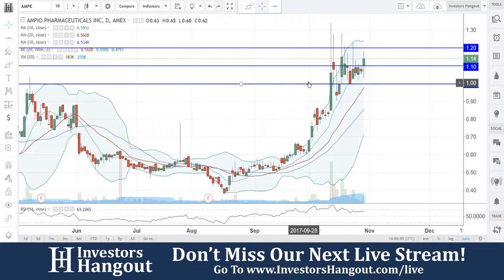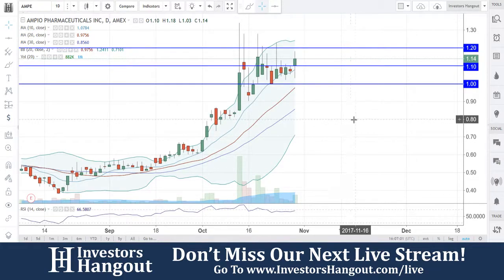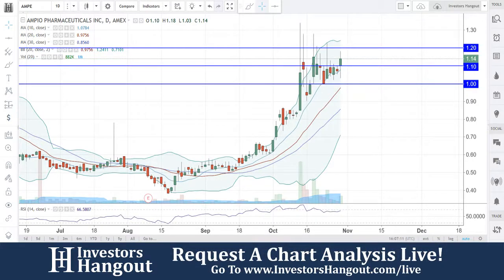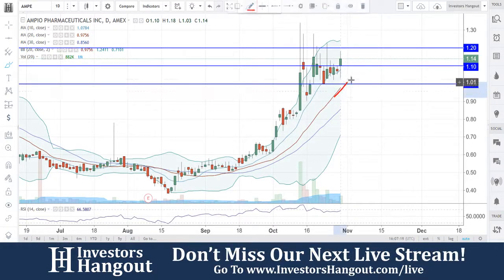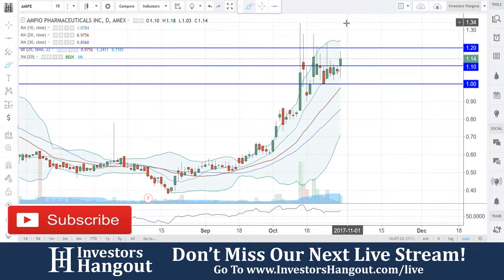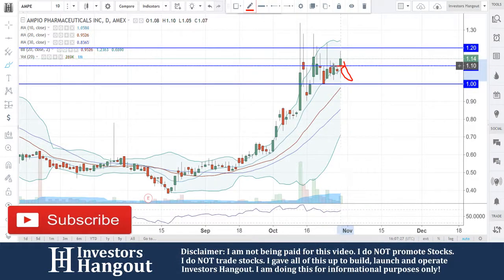Taking a look at stock ticker symbol AMPE over here on investorshangout.com, currently traded at $1.14. You guys are holding that $1.10 support right now, coming right underneath the 10-day simple moving average. $1.10 is going to need to hold — if not, a dollar could tap; that's going to be the 20-day simple moving average by the time it gets there, in my personal opinion.